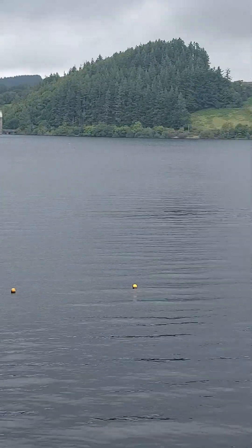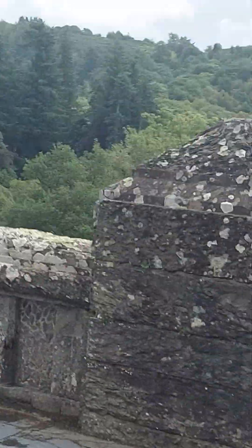I think they kept that spot of the churches there, though I don't know for what reason. But they demolished the houses and then relocated the village further down that way.